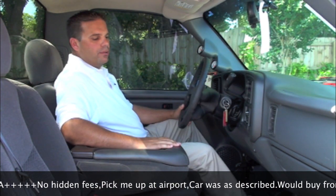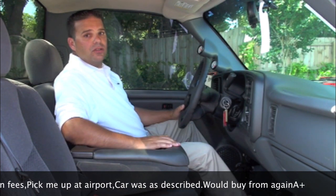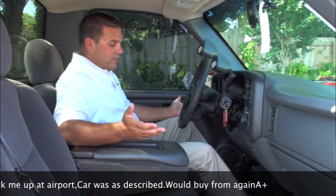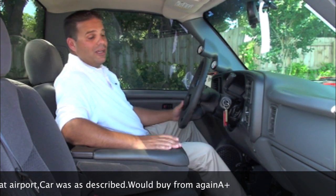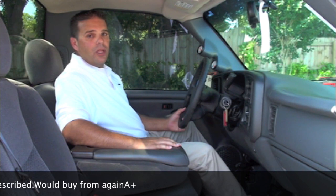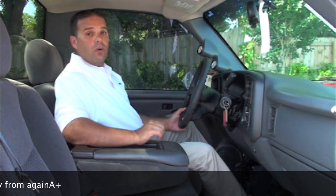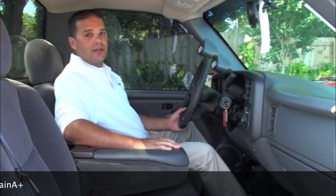It's a very customized vehicle. Usually with these particular setups, the owners are very meticulous in the way they care for them. Basically, this thing looks and smells brand new, and it's a 2005 with just over 25,000 miles on it. It's a great vehicle. If you're looking for a custom Chevrolet pickup, certainly give this one a closer look. That'll wrap it up for the inside — let's go take a look at the outside.